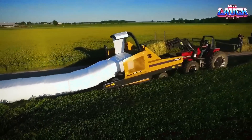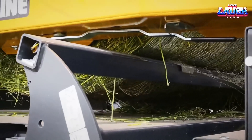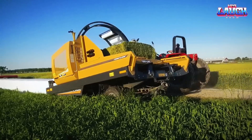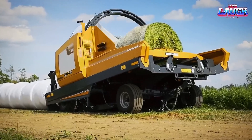The TubeLine TL70 is a bale wrapper used in the agricultural industry to wrap bales of hay, straw, or silage in plastic film for storage and transportation. The TL70 is a trailed machine that can be pulled behind a tractor and is capable of wrapping bales up to 5 feet in diameter and 6.5 feet in length.